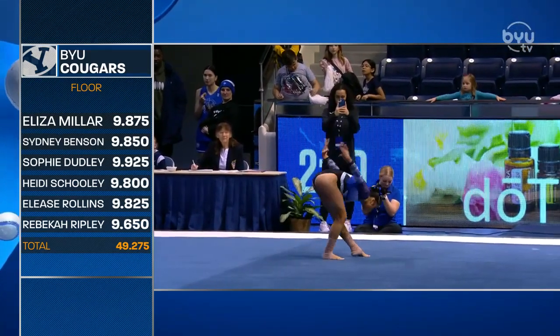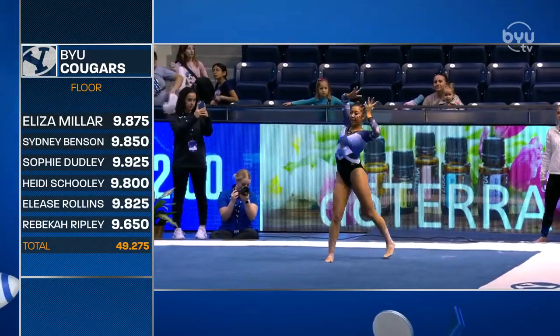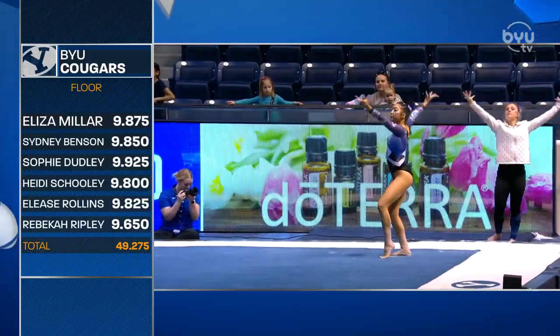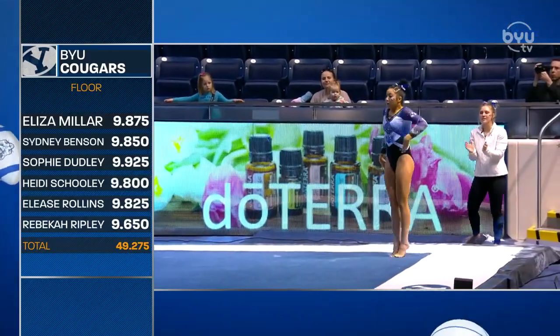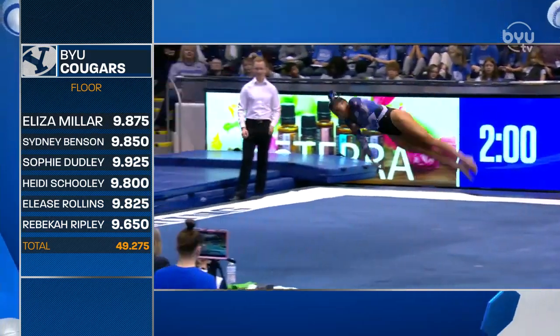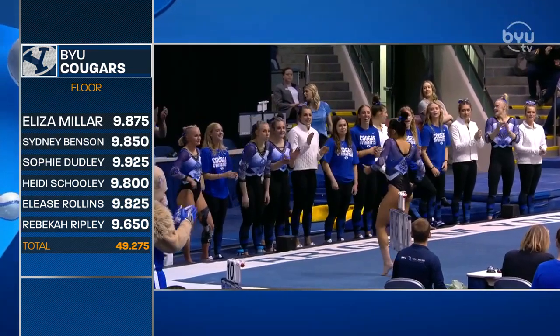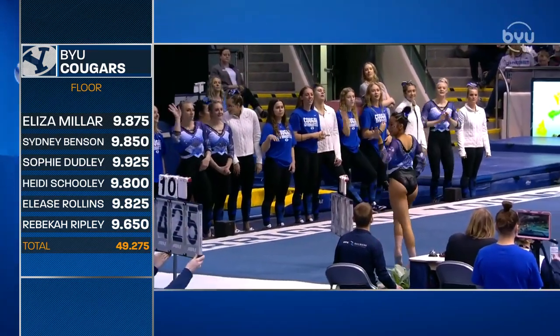Watching Mina Margraff's exhibition routine on the floor for BYU. Rebecca Ripley with a 9.650 — had a big step out of bounds on that opening pass. Had to wait a long time, Mikkel. A lot of kids. You wonder if she's feeling extra nerves because she knows that the kids are all excited to see her Barbie routine. She's got some pent-up energy in there.